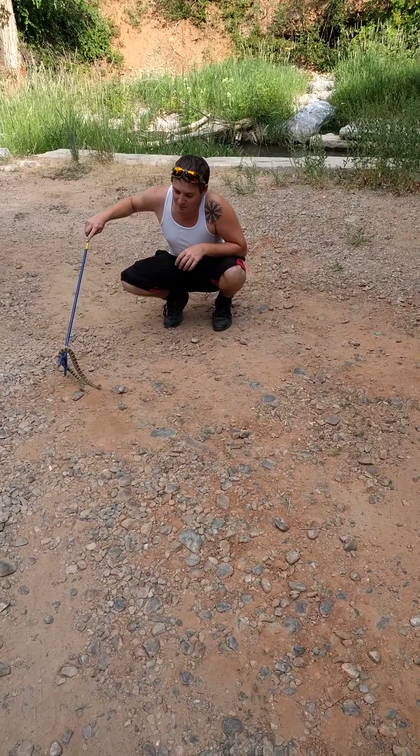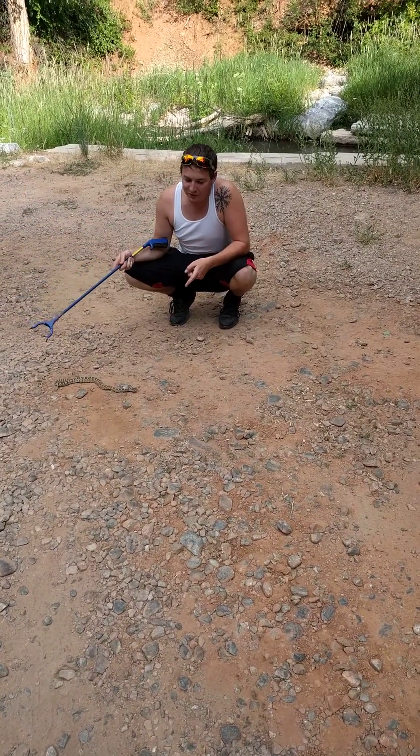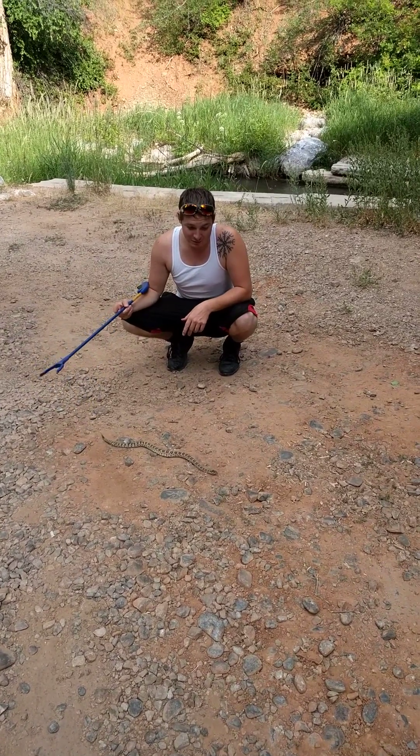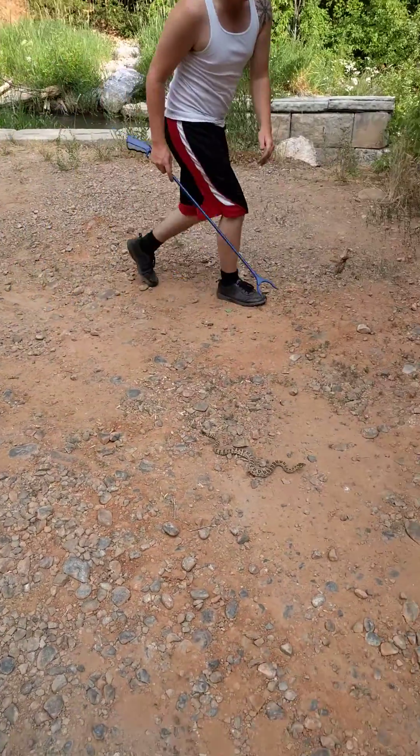A lot of people think that all reptiles lay eggs. Well these guys, they actually give live birth, which is pretty cool because they're really fast.